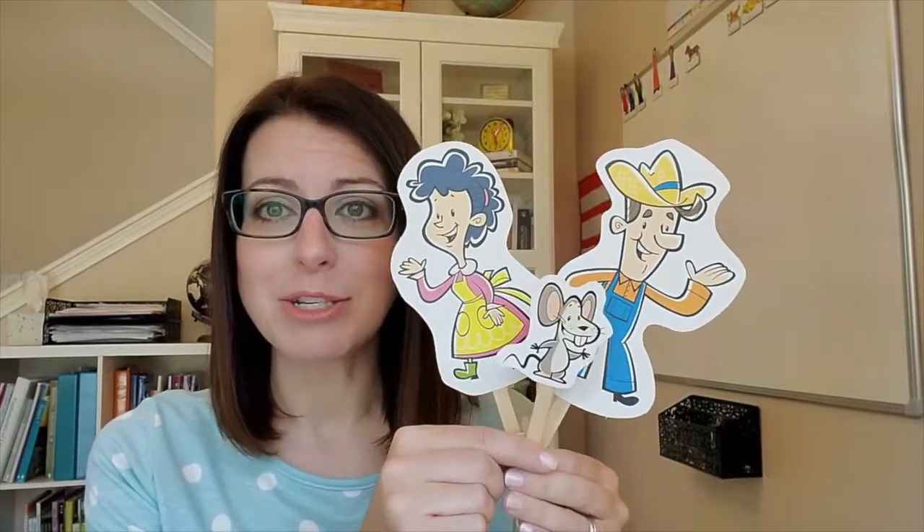But before we get started I'd like to introduce you to some new friends. Kindergarten math has a farm theme so I would like for you to meet Farmer and Mrs. Brown and their little pal Cheddar. Throughout the year you will follow Farmer and Mrs. Brown and Cheddar as they go about their lives on their little farm off of kindergarten lane in Mapville.